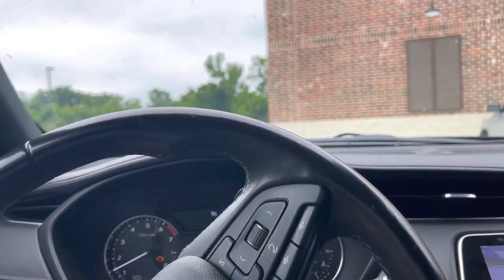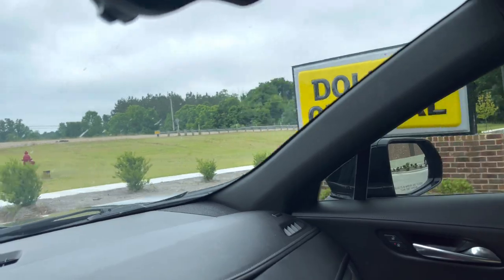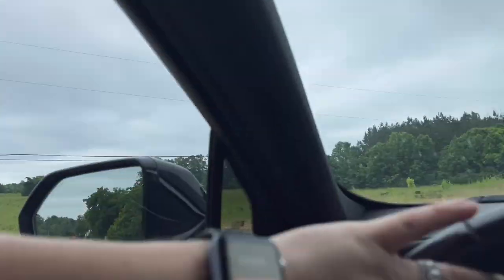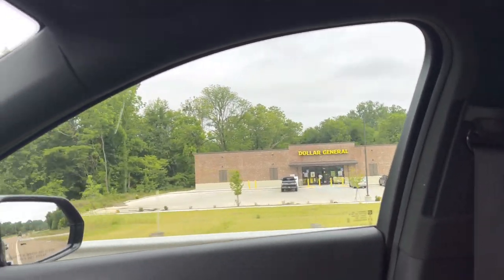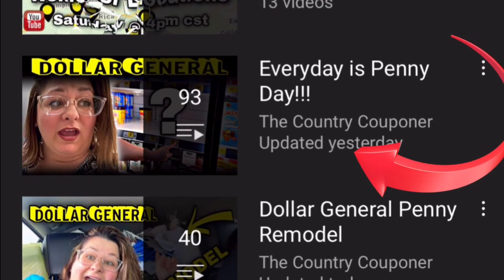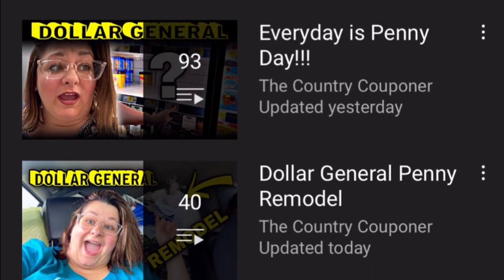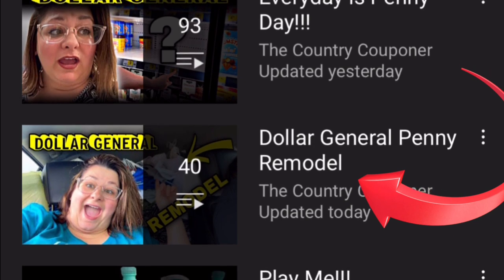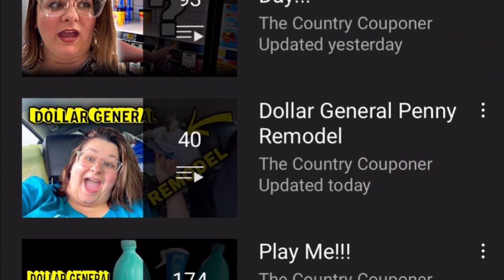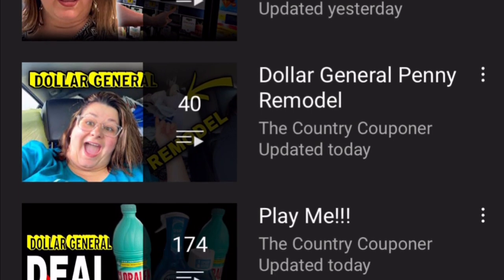All right guys, Dollar General — farm, man. Bye-bye Dollar General. I do everyday penny shopping and do videos on that, and I also do Dollar General remodel videos. These remodel stores are store-specific pennies, so do not think you can get these items for a penny if it's a remodel video.